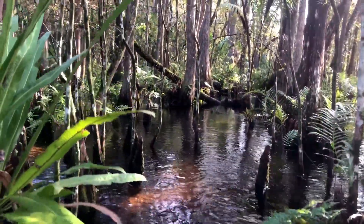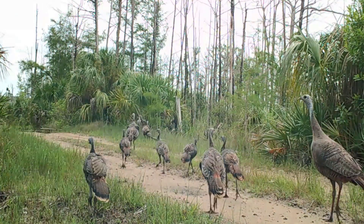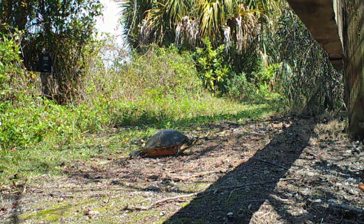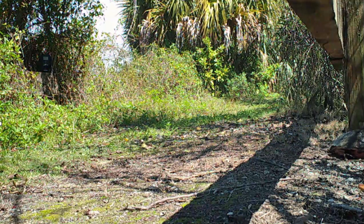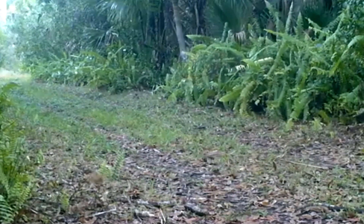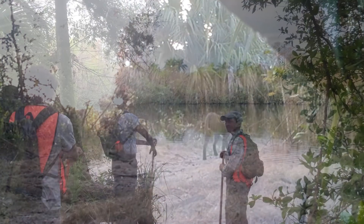The world is always moving — you never know what you'll find. So let's get out there.